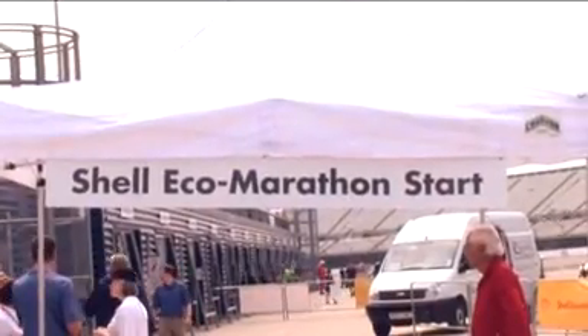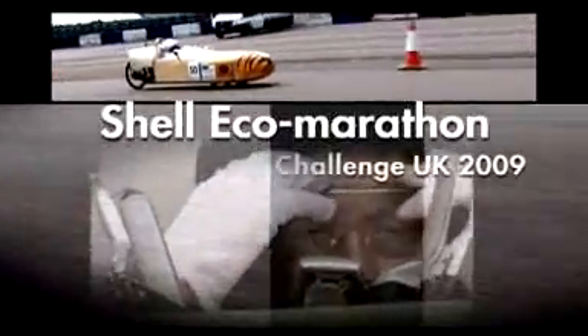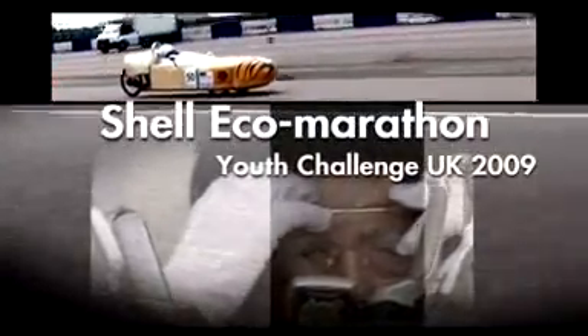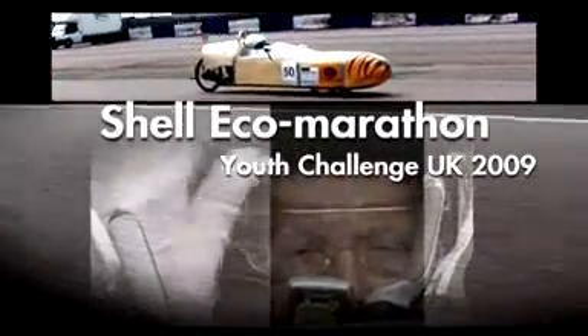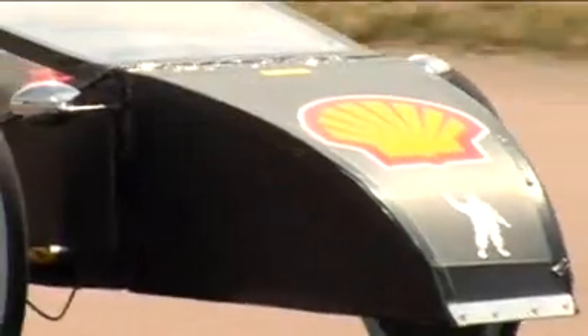The Shell Eco-Marathon Youth Challenge UK is an educational programme. We challenge students to design, build and test their own vehicles. The objective of this event is to encourage the next generation of engineers and scientists to take an interest in technology and to give them a meaningful project to pursue for a whole year and put to the test here on the track.